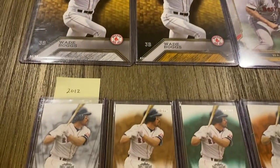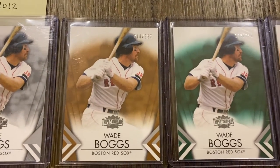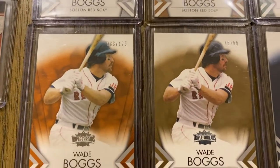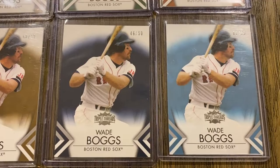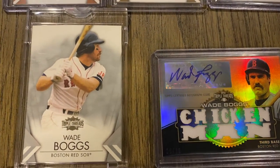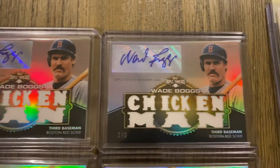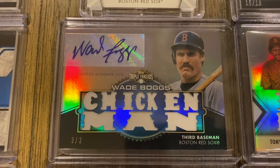Going back in order, we have 2012. There's the base card, this one is out of 625, then 250, then 125. Another out of 125 — I have a duplicate there. I think this is the gold out of 99. Onyx out of 50, and the sapphire out of 25. I also have a Topps Vault blank-back proof 1-of-1. And a couple solo auto relic cards: this one's out of 18, this one's out of 9 — I like how it spells out 'The Chicken Man.' And I have the out-of-3 version as well.